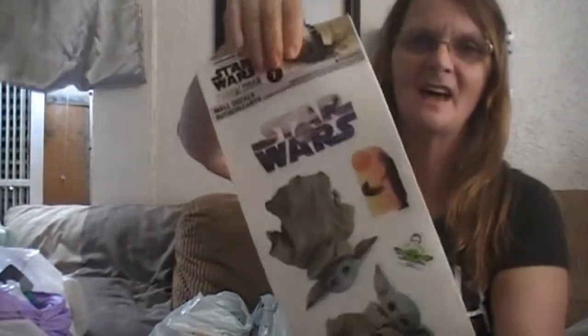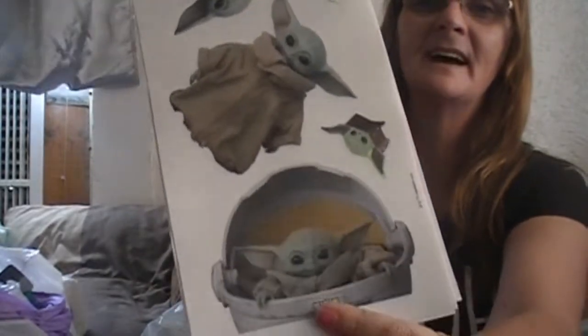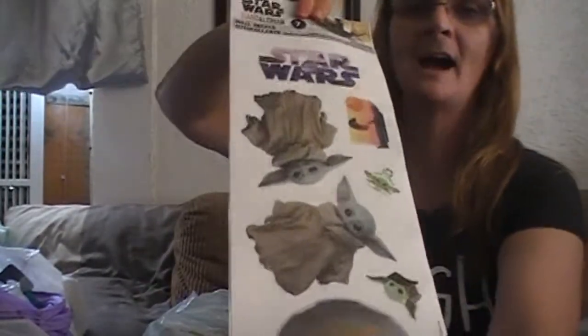I have not seen this before. Travis loves this guy. I got a few of them for his room and one for my daughter-in-law, because anything Star Wars, my daughter-in-law loves.